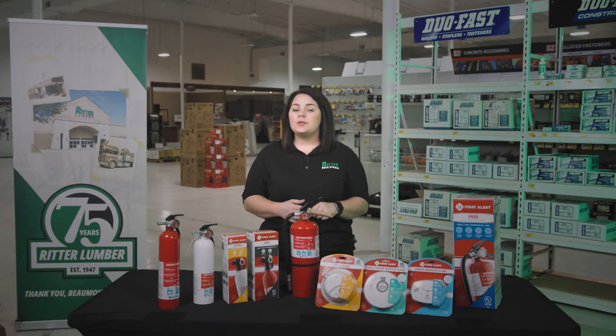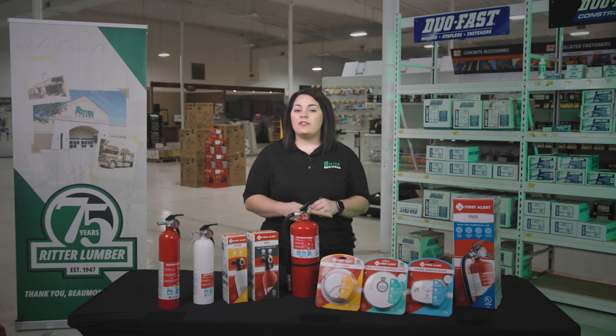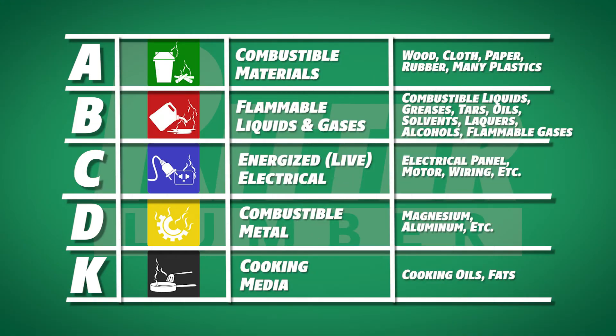Fire extinguishers are an obvious but often overlooked method of protecting your home in a non-emergent fire. What you may not know is that fire extinguishers are broken into five categories with distinct uses. Class A is for combustible materials such as wood, cloth, paper, rubber, and many plastics.